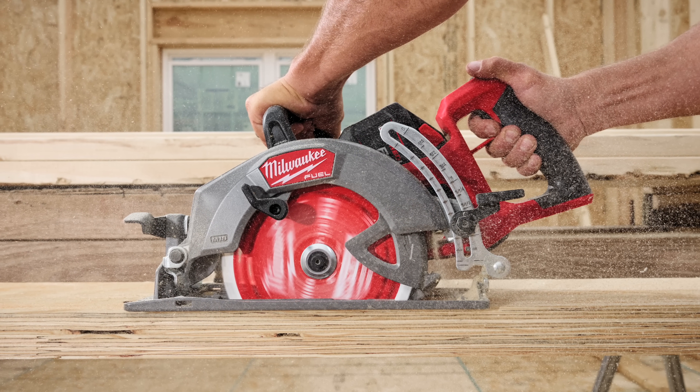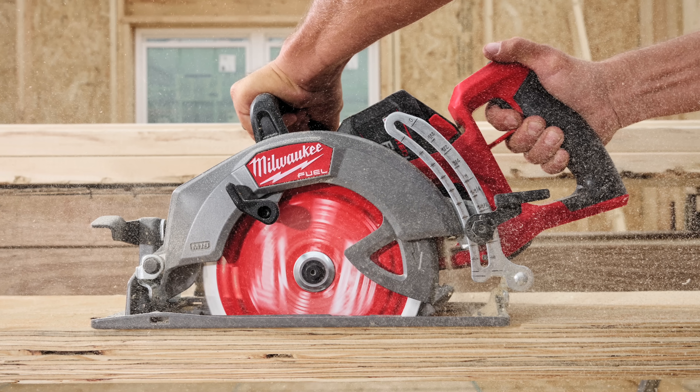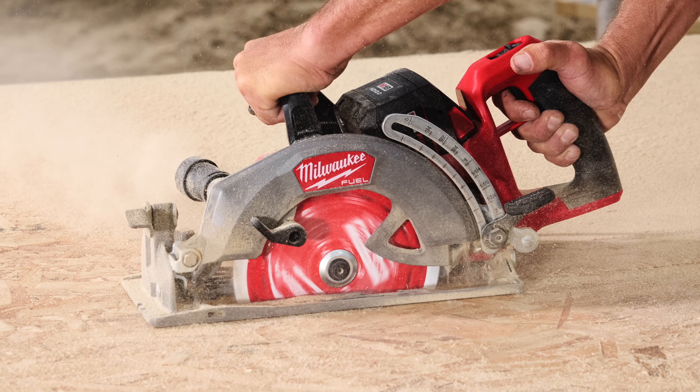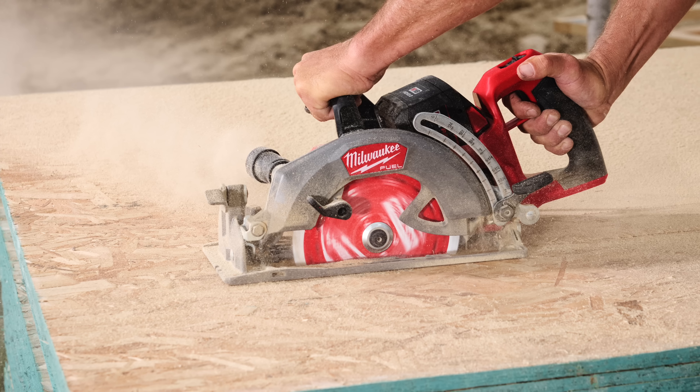If you're making many long straight cuts throughout the day or your job calls for additional torque, you're going to be reaching for this rear handle over the Sidewinder. Unfortunately you'll have to wait until early 2025 to get your hands on this saw, but good things come to those who wait.